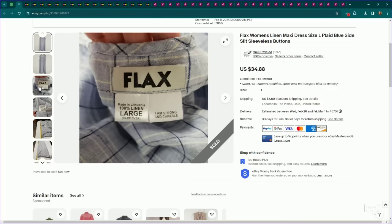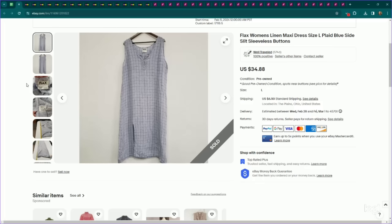Next up, this is another high-quality linens brand that I sell a ton of in spring and summer — it is Flax. This is a nice longer-length linen dress, size large, with a print — lots of great things going for it. This one also had flaws; otherwise I would have listed it higher. I listed it for $35, it sold for my full asking price, and it sold the next day after being listed.